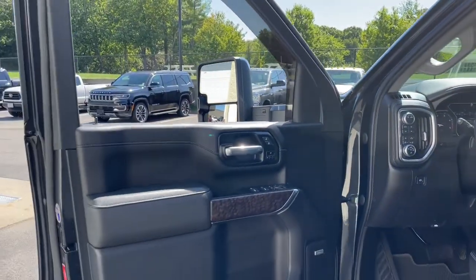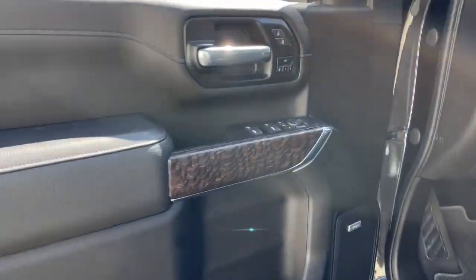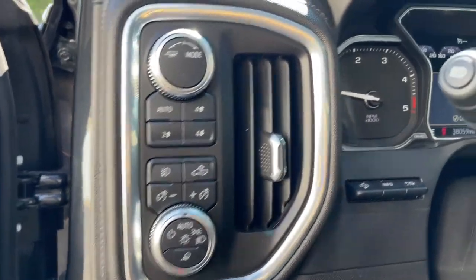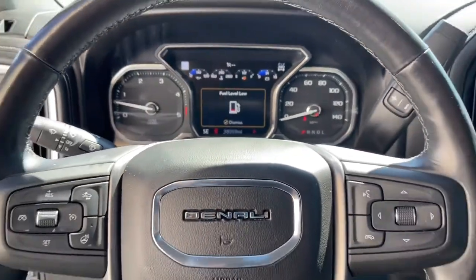These are just some of the great options this vehicle comes with: Navigation System, Keyless Entry, Heated Driver Seat, Sun Moonroof, Heated Rear Seat, Power Passenger Seat, Bed Liner, Fog Lamps, Satellite Radio, and Lane Keeping Assist.